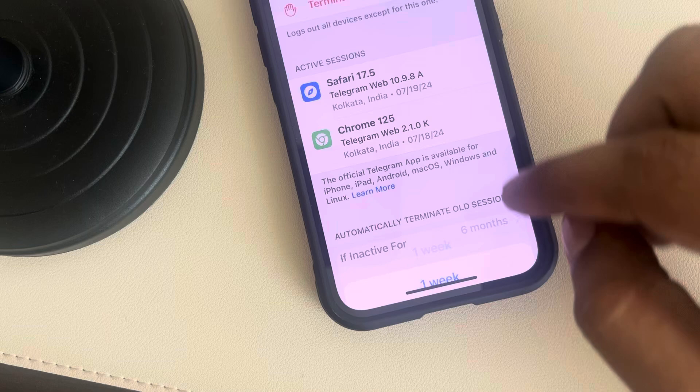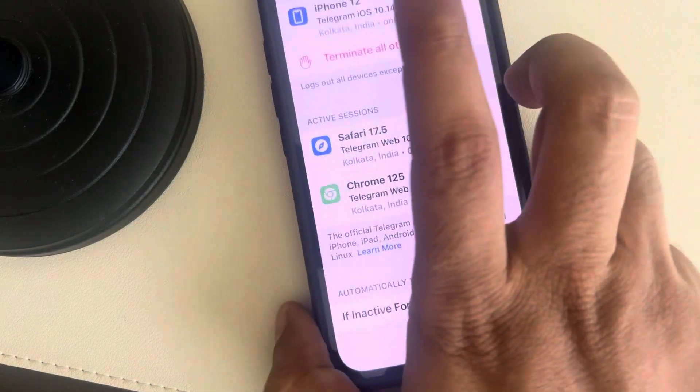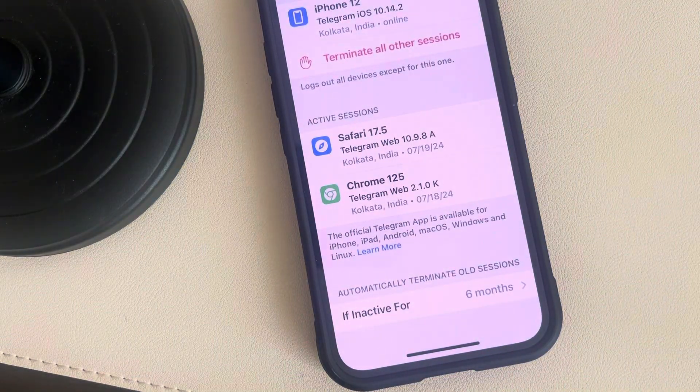The second thing is please make sure that 'If inactive for' is set to six months. If it's set to a shorter duration, that means you'll be logged out after a very short period.